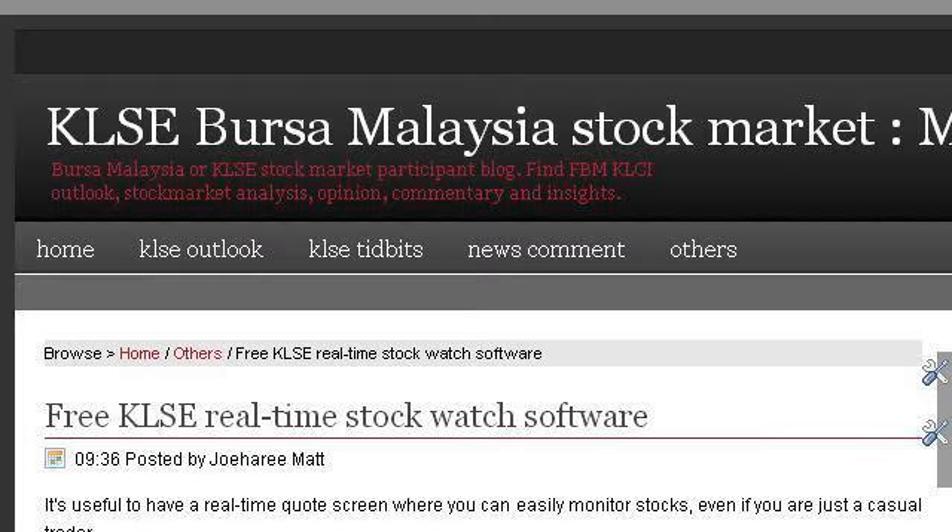Our top ranked site to learn about stock watching software is bursa malaysia.blogspot.com, specifically the page titled 'Free KLSE Real-Time Stock Watch Software KLSE Bursa.' This is the link.